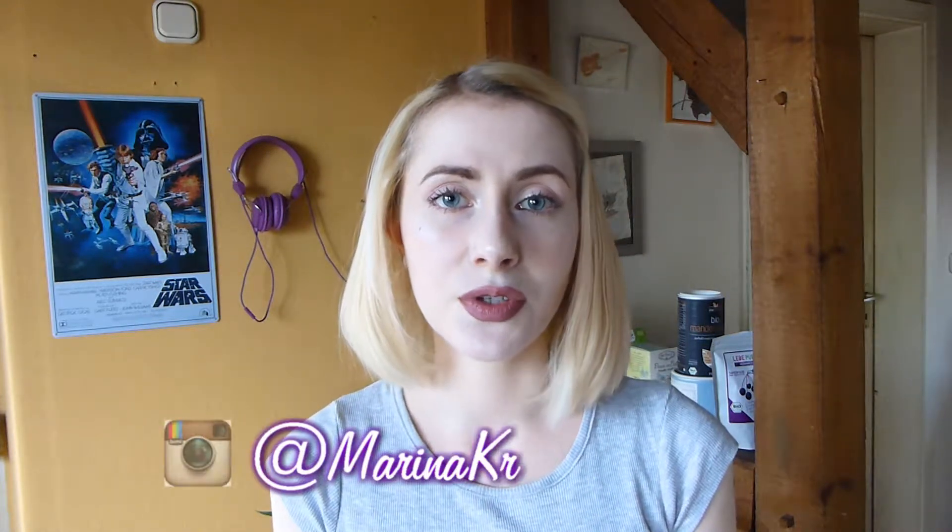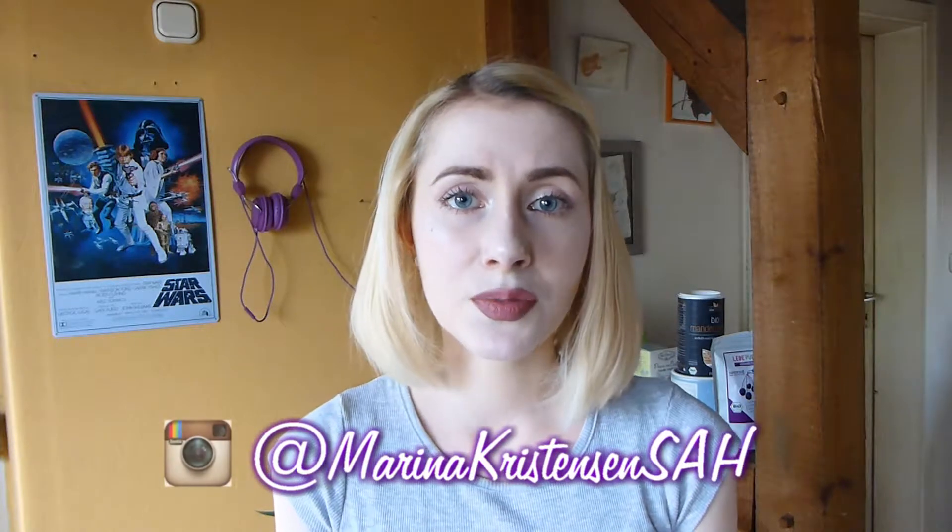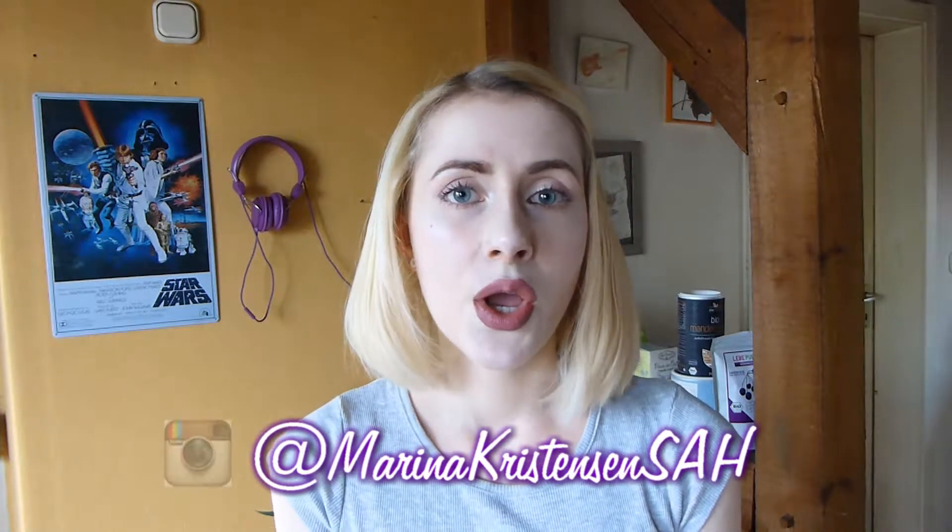Welcome back to another video. Today I will share with you my current favorite vegan and gluten free foods. This video is not sponsored — I just really like these products — and I will start with Aronia powder.